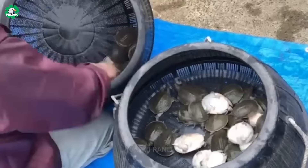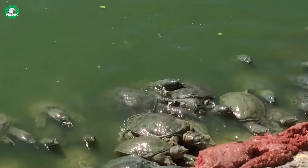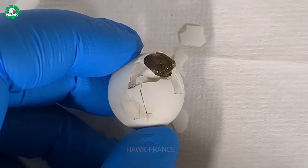Hello everyone! Have you ever dreamed of becoming a farmer on these remarkable farms? Join us on a special journey to explore Asia, where we'll uncover the uniqueness of turtle farming.